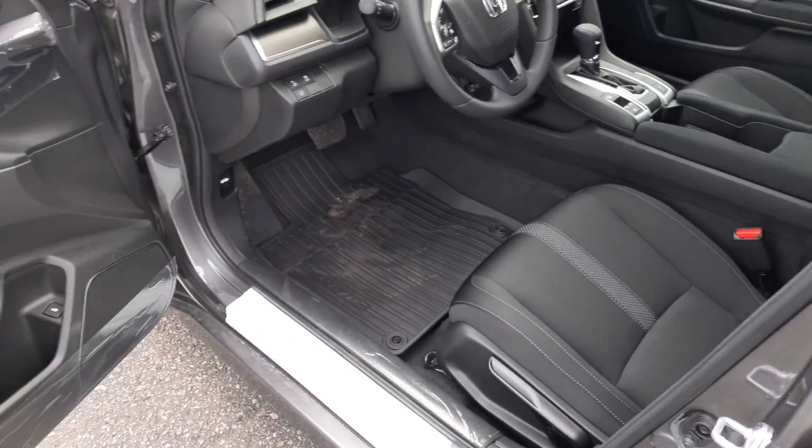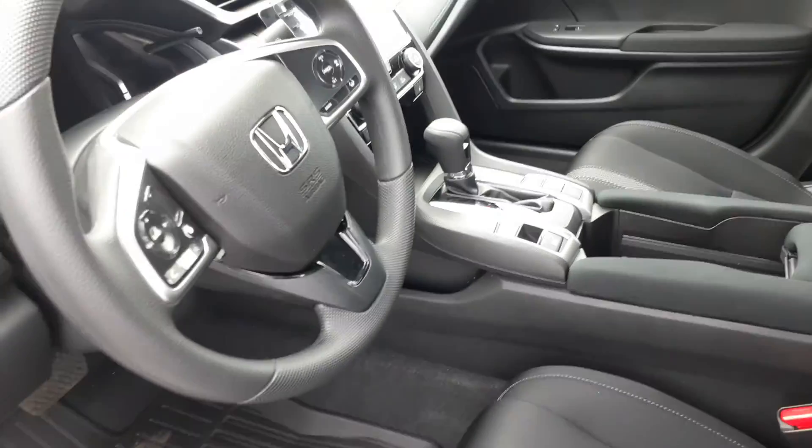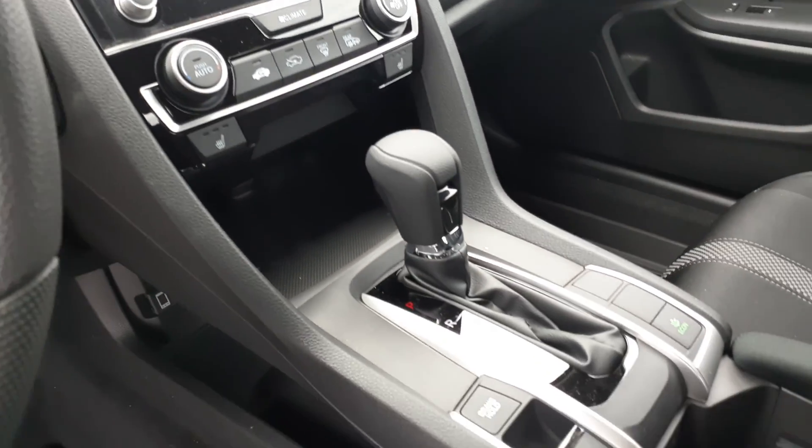Inside, it's air conditioning, cruise control, power windows, power door locks, heated seats, backup camera. It does have Bluetooth as well as Apple CarPlay and Android Auto.